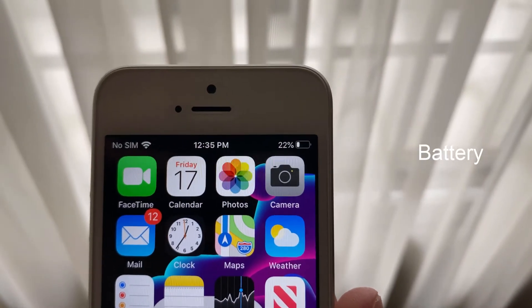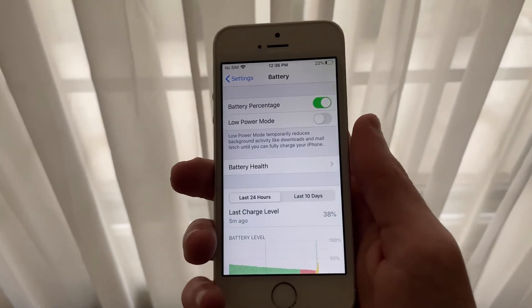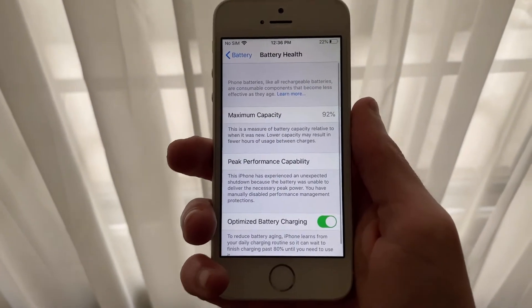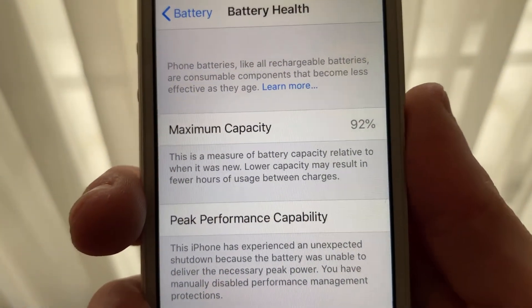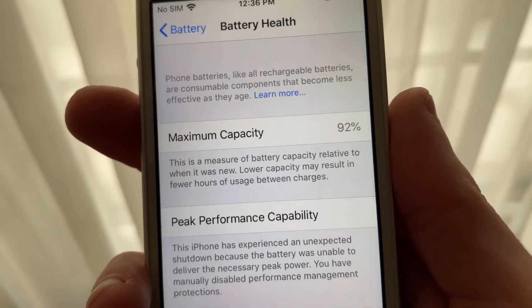Before we get into battery life, I should mention that my iPhone SE is holding a maximum battery capacity of 92% and has had a restart. However, I have manually disabled performance throttling in the battery health settings, meaning that my iPhone is not being performance throttled to maintain battery life and prevent restarts.